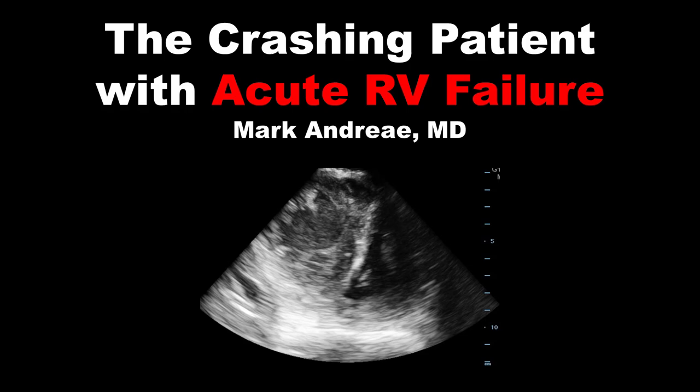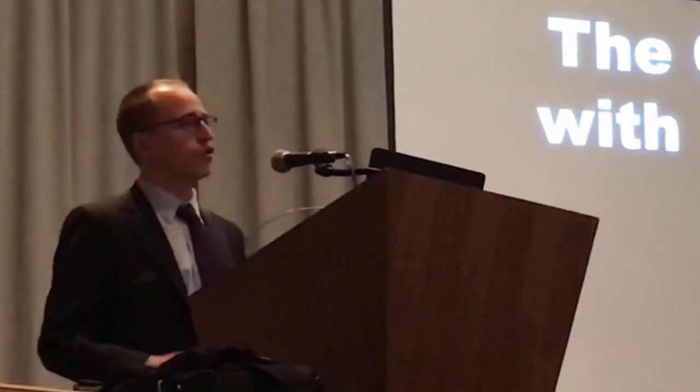Hi, my name is Mark Andre, and I'm going to do a brief rundown on what you need to know about managing the crashing patient with acute right ventricular failure in the emergency department.